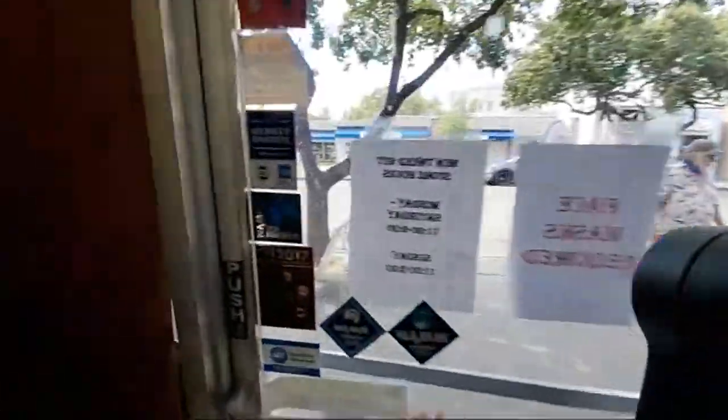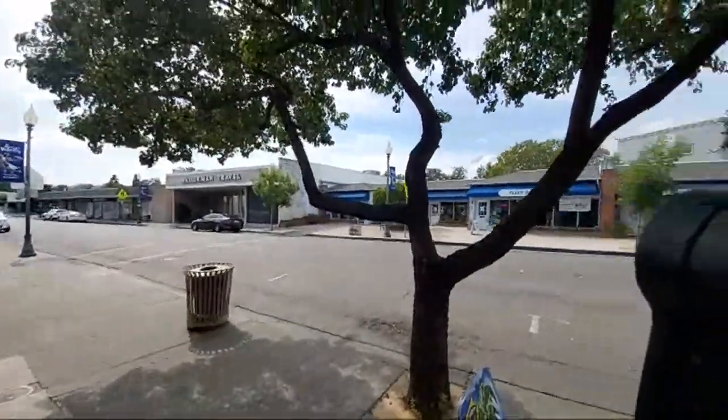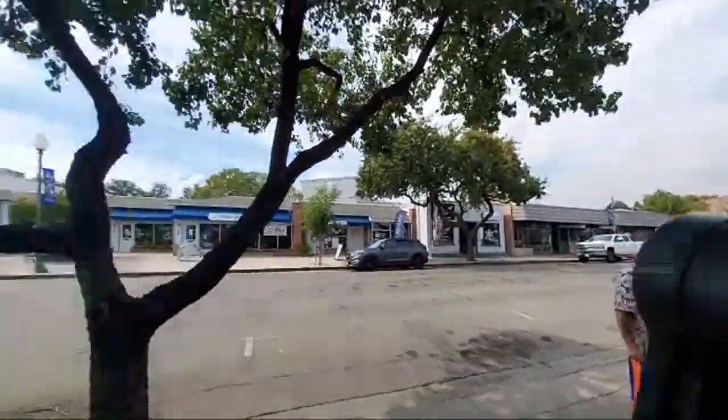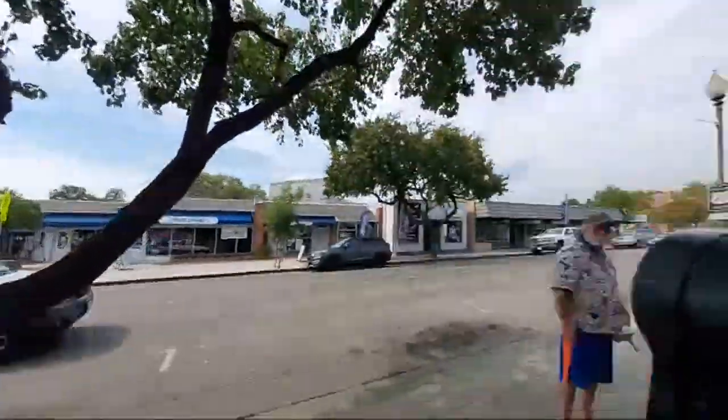Just inside the front door here, the weather's been a little bit crazy. It was smoky out earlier. The fires nearby are making it look like the apocalypse out here these days.